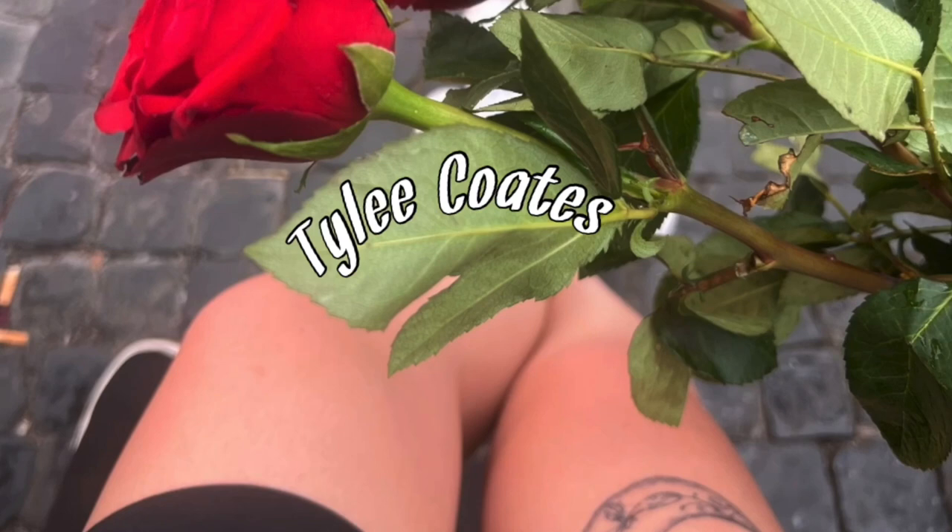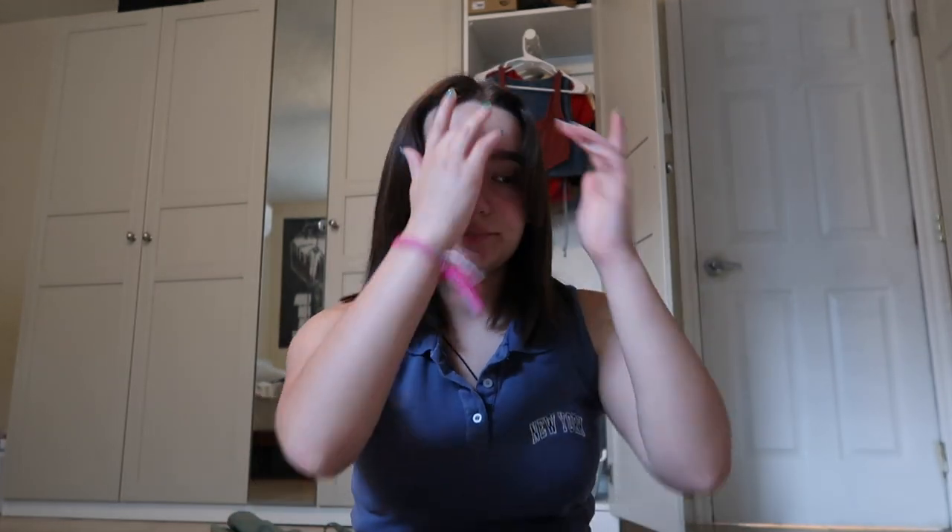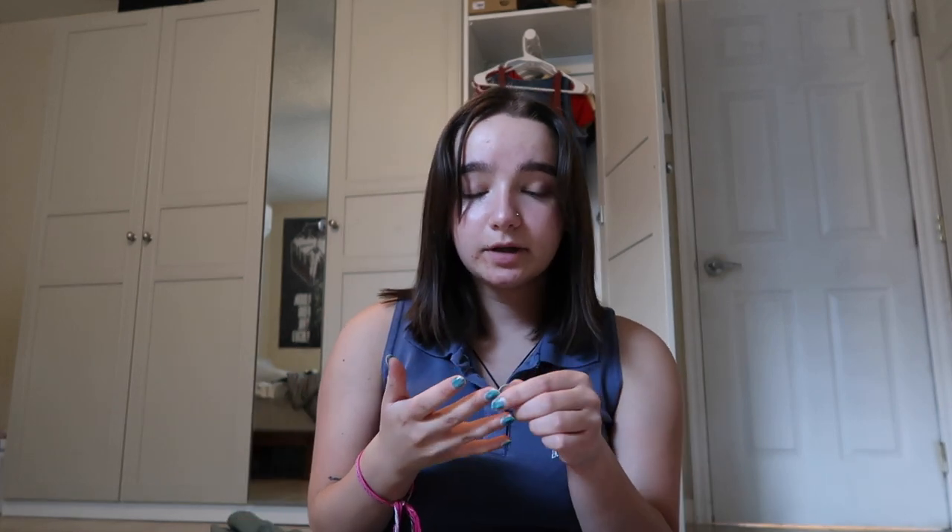Hey guys, we're doing a back to school haul today — not just a clothing haul, it's also a food haul and other things. A lot of this stuff was collected over the summer from shopping trips with my cousin, Target runs, thrifting with my sister, Costco, a vitamin shop, and Amazon. So we've got a lot to show you.